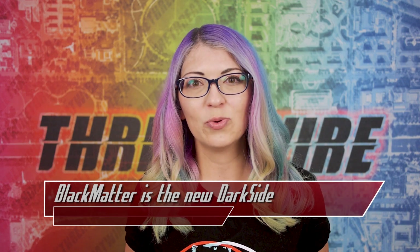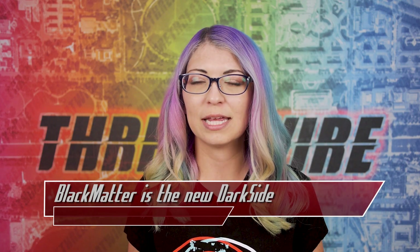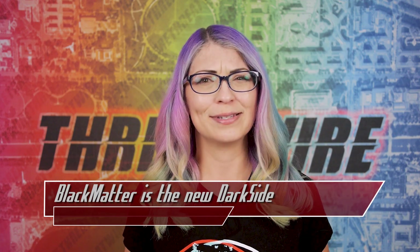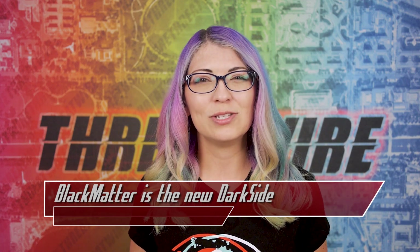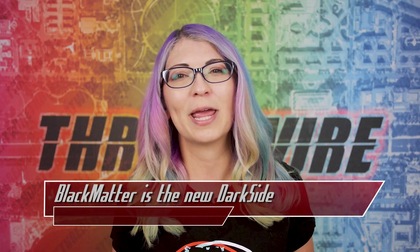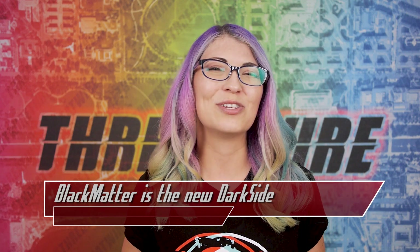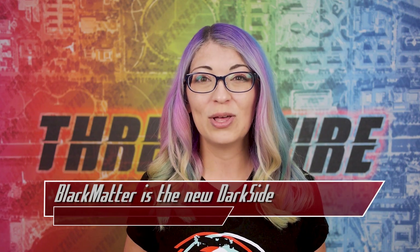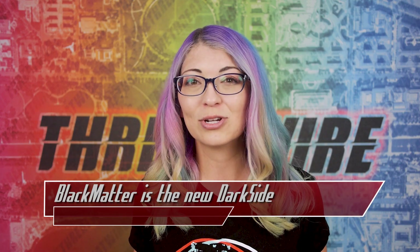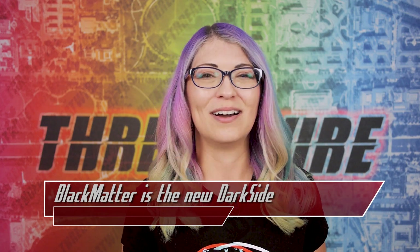We're going to follow this in the future in case Black Matter does attack any big companies or organizations. If you're into Sailor Moon and want to see anime reviews, subscribe to my YouTube anime channel at youtube.com/SailorSnubs. Do not forget to like and subscribe to this channel as well — we are on our way to the next big milestone. I'm Shannon Morse, and I will see you on the internet.